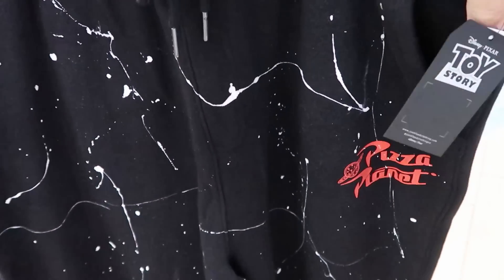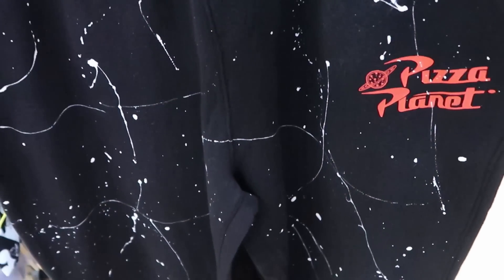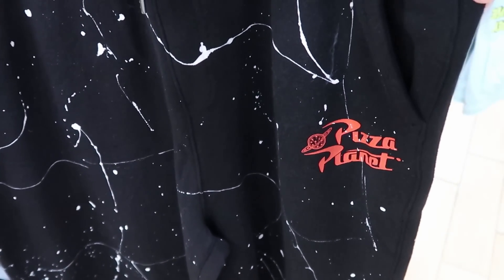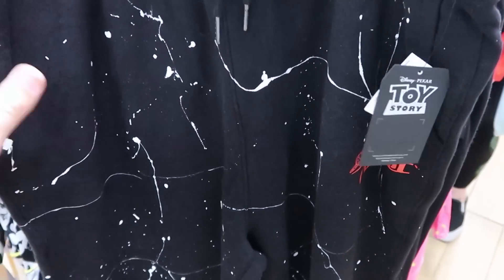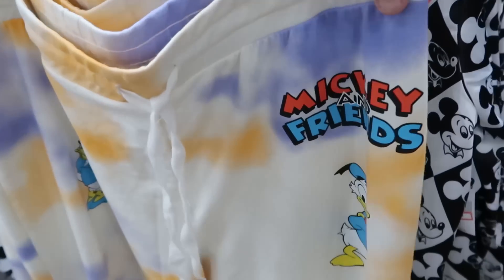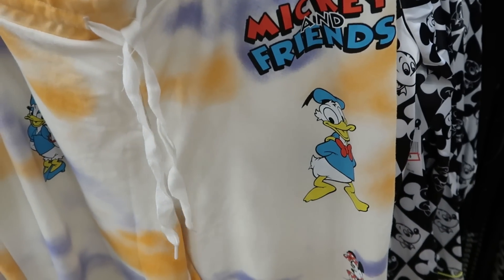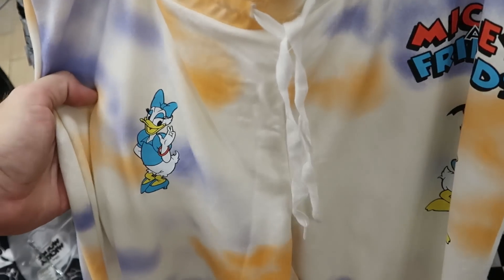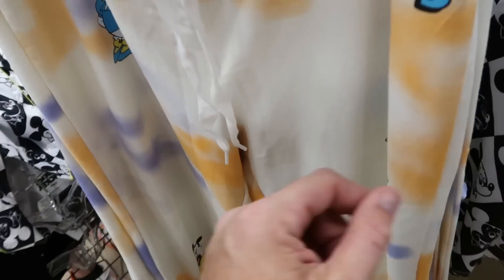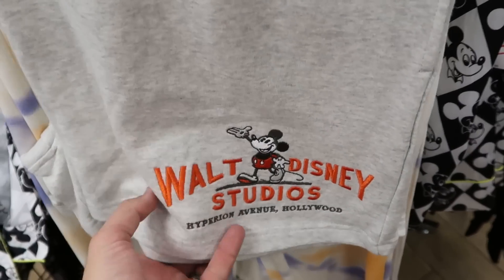Let's check out the sweatpants — these are Disney Junk Food with a paint-splattered look, it says 'Pizza Planet,' only $35 from $70. They also have more sweatpants with a really nice tie-dye pattern that says 'Mickey and Friends' with Donald Duck, Daisy Duck, and literally all the characters going down the entire pant leg — only $20 from $50.